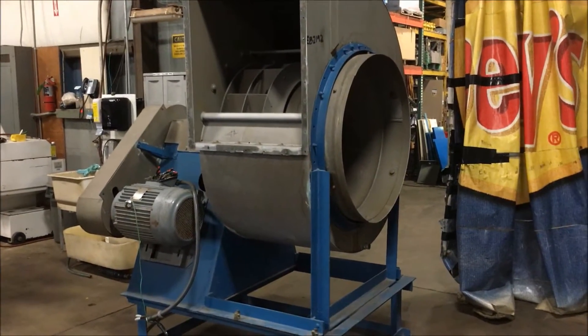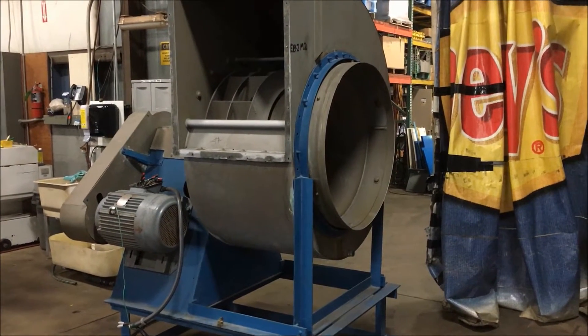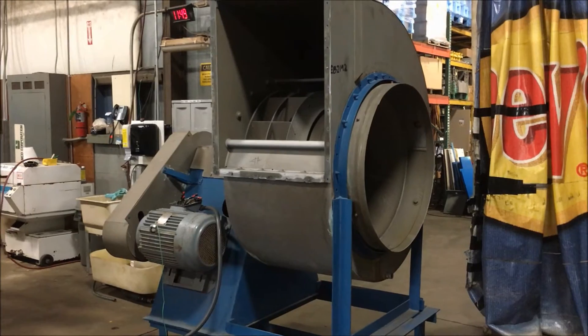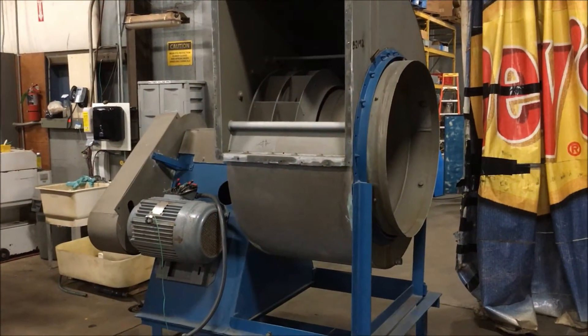Hello, today you are looking at a Dual Industries 30 horsepower PVC exhaust blower brought to you by Lanco. CFM on this unit is 22,921.